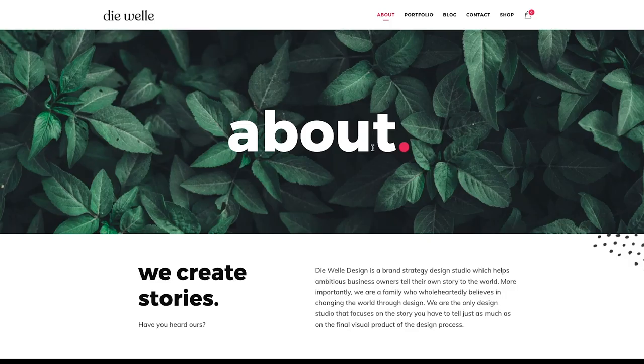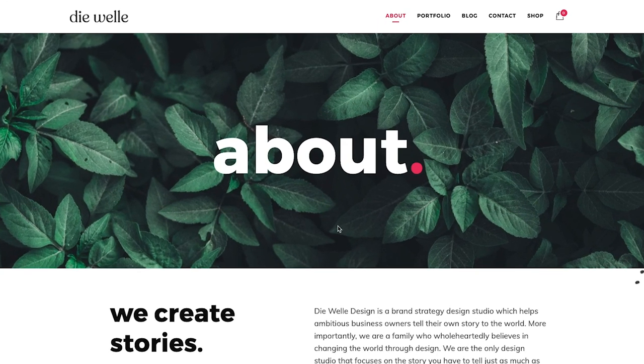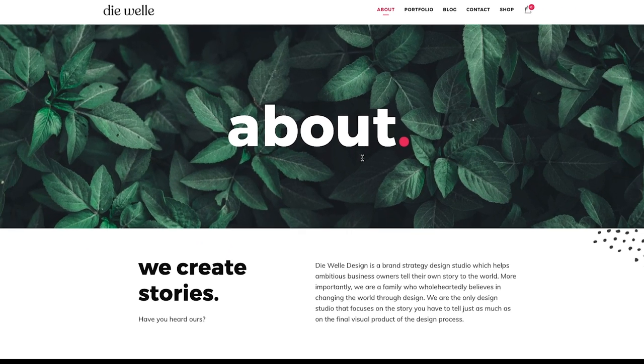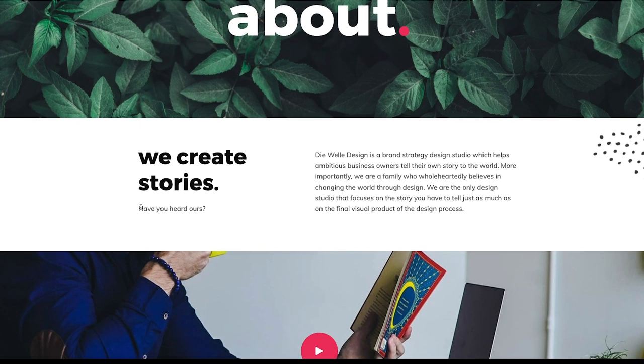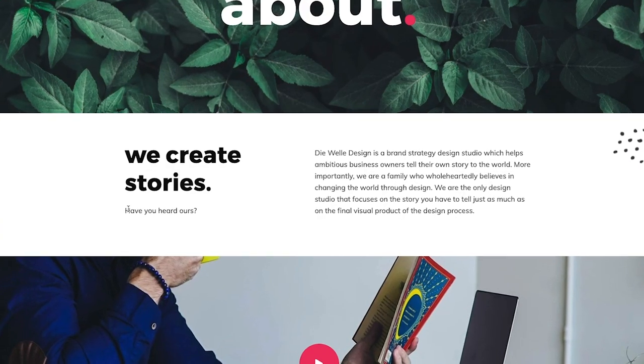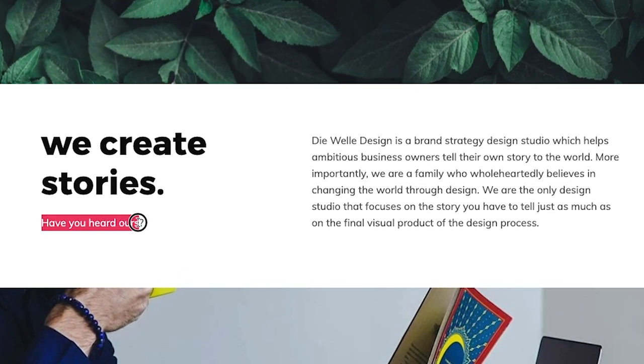Up next we have D-Well Design. Right off the bat, there's a lot of above-the-fold real estate taken up with just the word 'About' — it looks really cool, but I might shorten that to about half of what it is. Then this headline: 'We create stories — have you heard ours?' While that's cute and I like the wordplay, it's a little you-focused rather than customer-focused. I might change 'we create stories' to 'we tell your story,' and then you could still say 'have you heard ours?' Then we've got this paragraph with the statement: we are a family who wholeheartedly believes in changing the world through design.